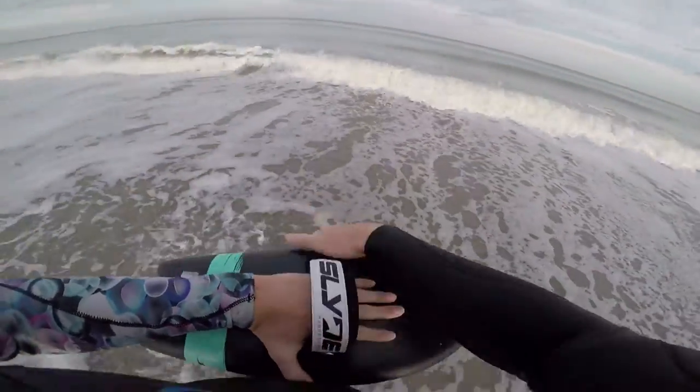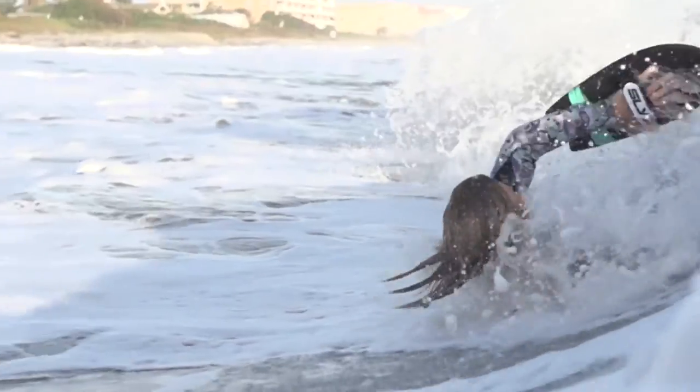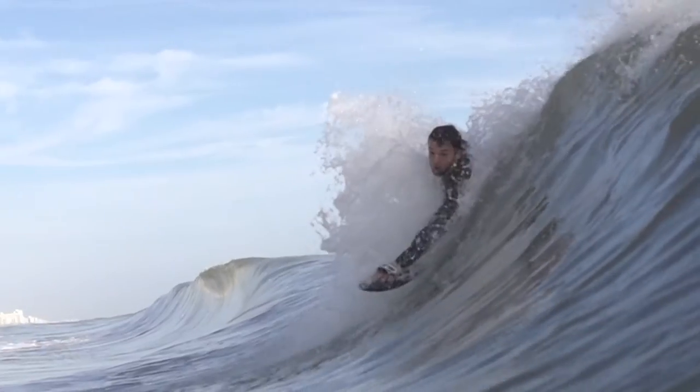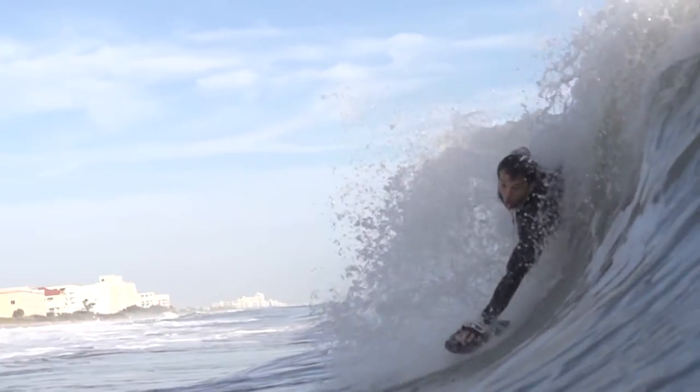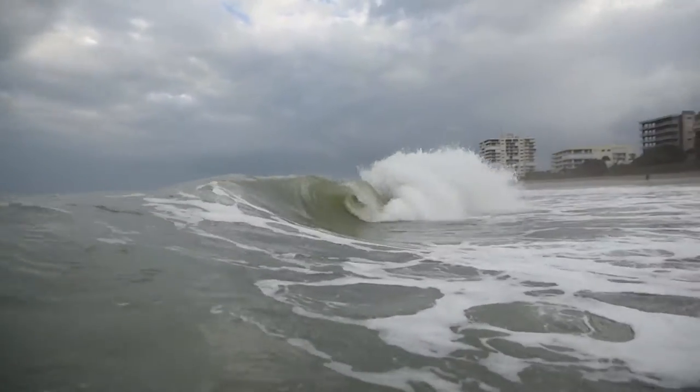My second choice is the fish. The reason I like the fish is because it's got more foam, a really long shape, and that thing creates so much speed. I feel that I have more of a chance of making it out of these really quick, narrow barrels that we have here in Florida.